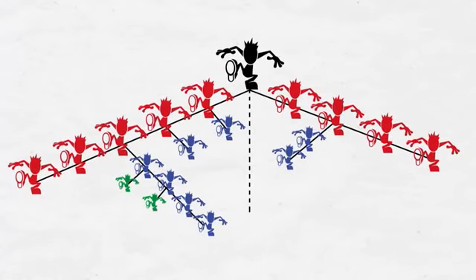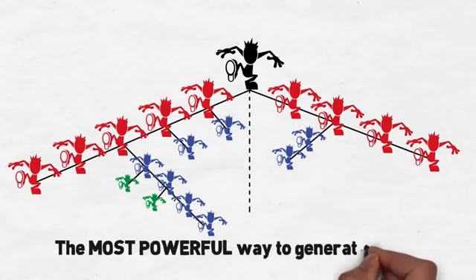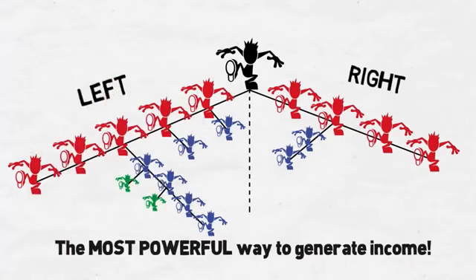The core of your income at iWowWee will come through your dual team commissions, which has been proven to be the most powerful way to generate income in network marketing. The structure of your iWowWee organization is made up of two teams, or legs, one on the right side and one on the left.